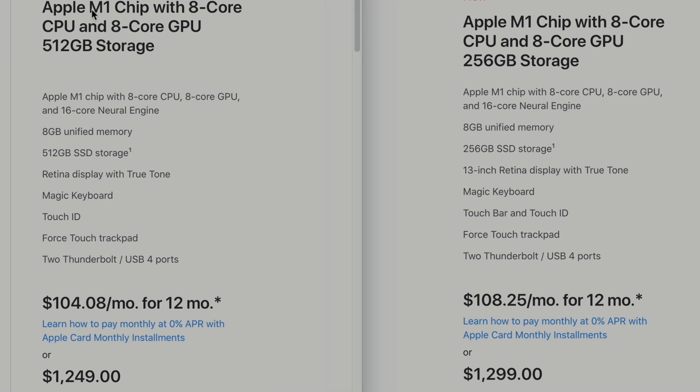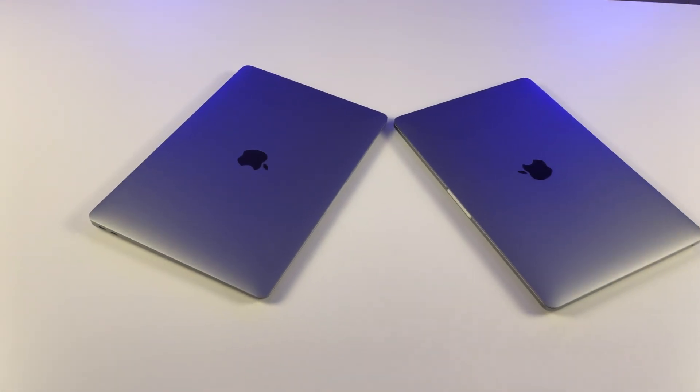In this case, both machines have the fully-fledged M1 chip, both with 8-core CPU and 8-core GPU. Alright, let's dig in.